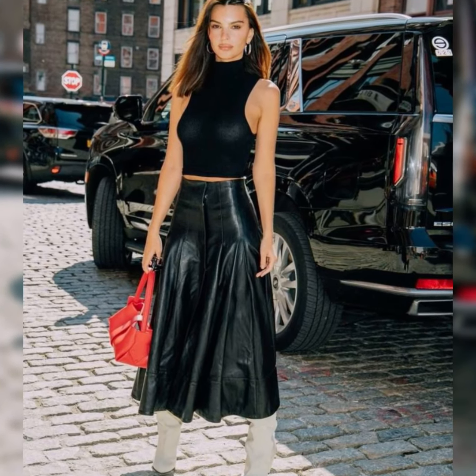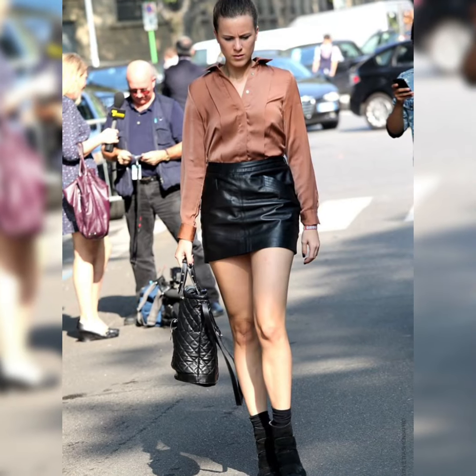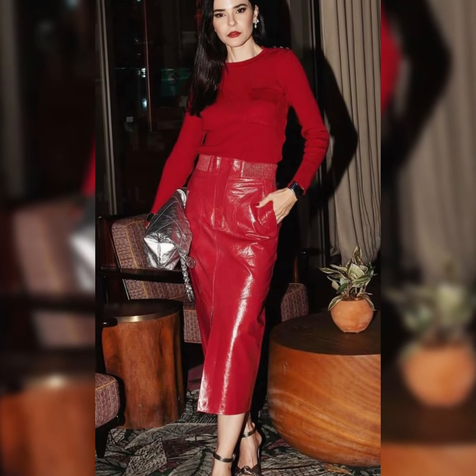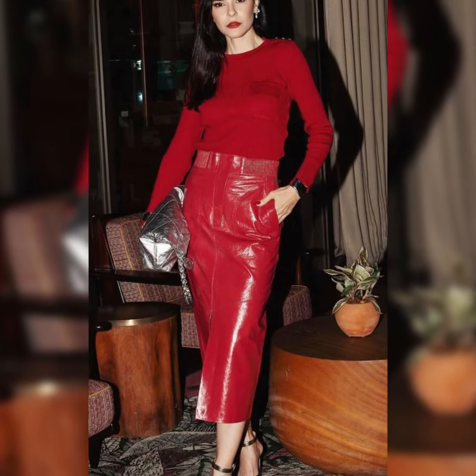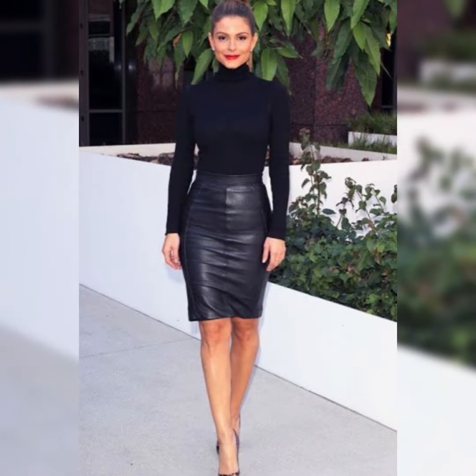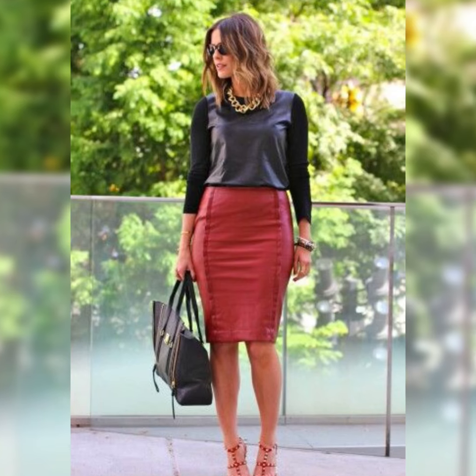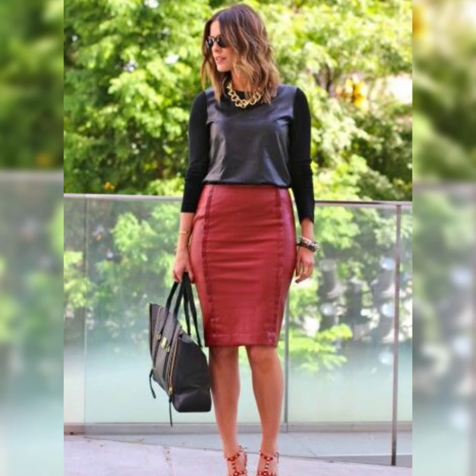I also suggest you to please wear other leather accessories with leather skirts for an office look, like belts, handbags, and a beautiful long coat in winter seasons for looking more stunning. So you must try different outfits for a casual look to make yourself look beautiful.